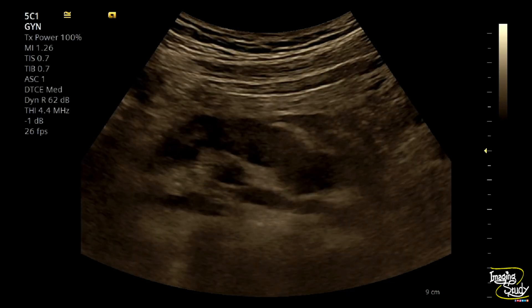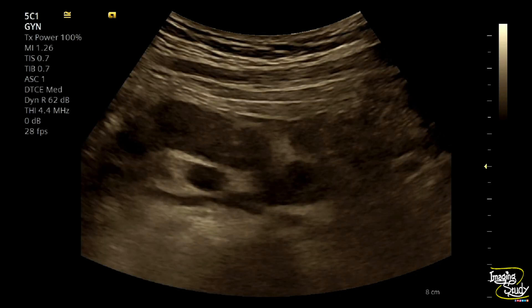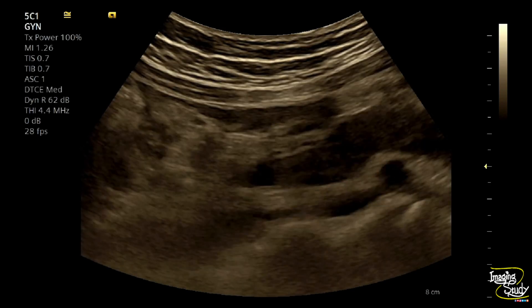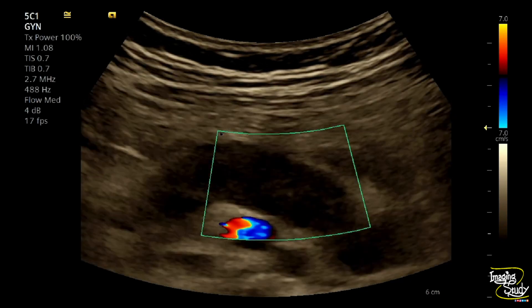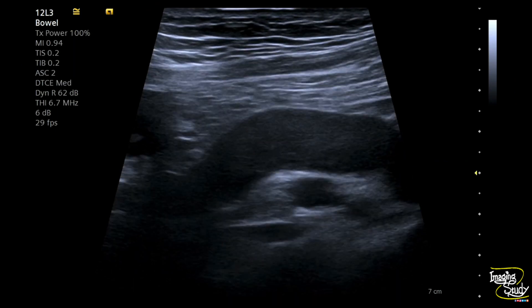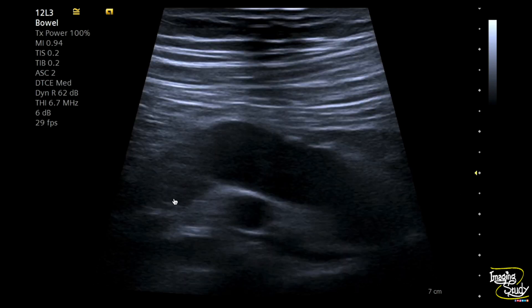This is a long-segment mass. Transitional cell carcinoma commonly affects the distal and mid ureter. The final diagnosis will be confirmed with histopathology. Here's a picture of the ureter showing the dilated portion with the soft tissue mass. On the linear transducer view you can see the hypoechoic soft tissue mass within the mid to distal ureteric lumen, adjacent to the iliac vessels.